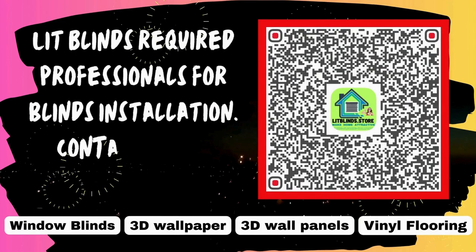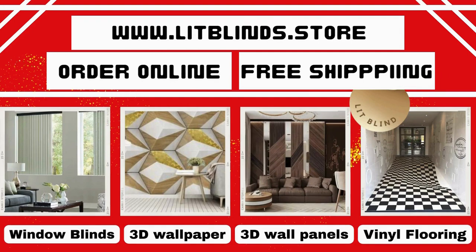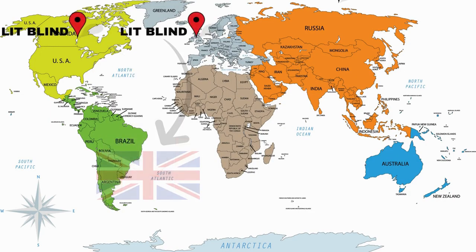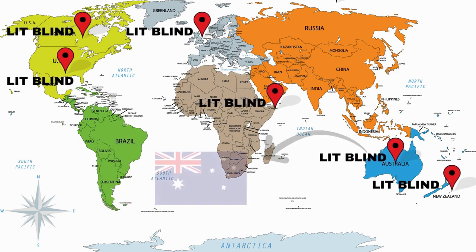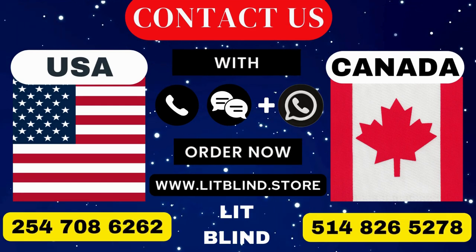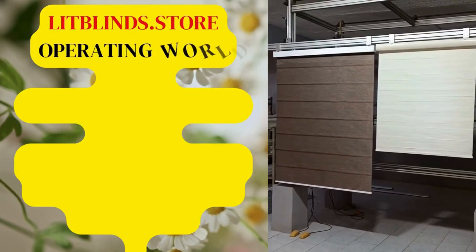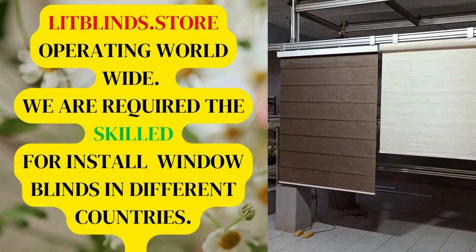Lit Blinds requires professionals for blinds installation. Contact us to become our partner. Order online with free shipping — Lit Blinds operates in Canada, USA, UK, Australia, New Zealand, and Dubai, offering 50% off in each country. Contact us: Canada 514-826-5278, USA 254-708-6262, or email litblinds@gmail.com. Lit Blinds Store is operating worldwide and requires skilled installers for window blinds everywhere.